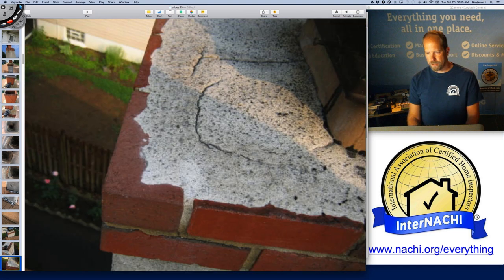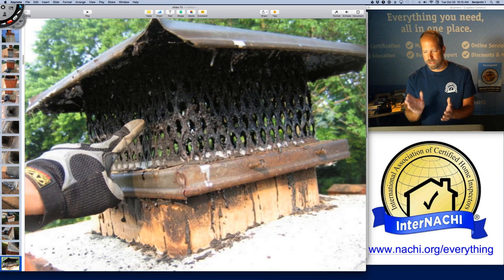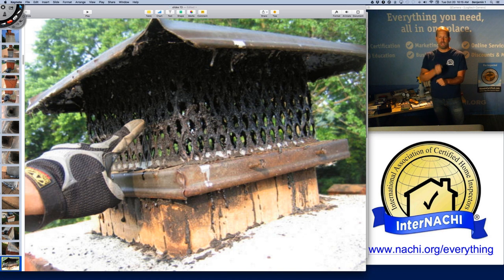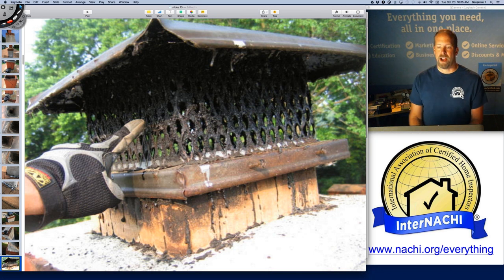The fireplace exterior is okay. The crown — or wash, the top part that diverts water off the top of the chimney stack — is cracked, in poor shape, worn out. And this is an awesome thing: that's creosote. Shiny black stuff on a fireplace flue component is creosote, and that's a fire hazard. I'm not sure what they're burning — green wood, tires — it's pretty incredible this hasn't caught on fire.